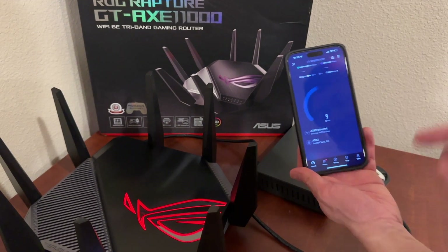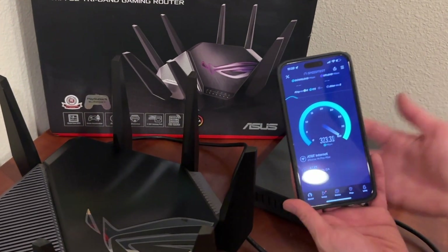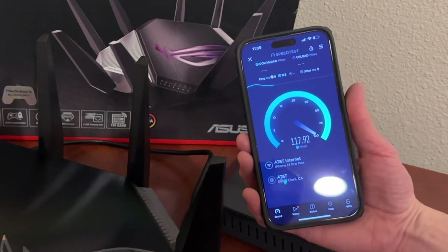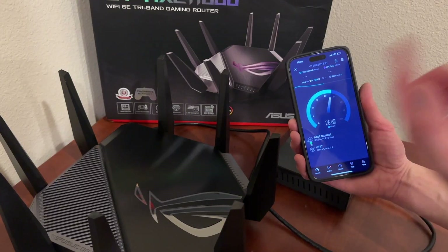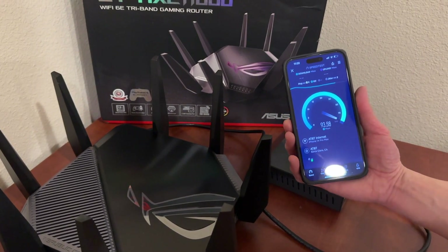So if I do a speed test again and go ahead and turn off this router — I'll turn it off right now. Instantly, you'll see it drop the speed. Incredible, right? Because now it's connected to our other router in our home which is very far away, and the speed is just very, very low right now.